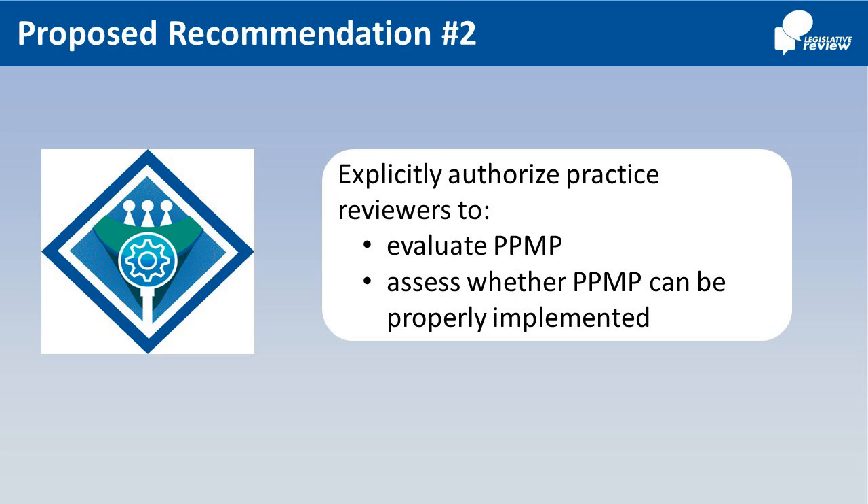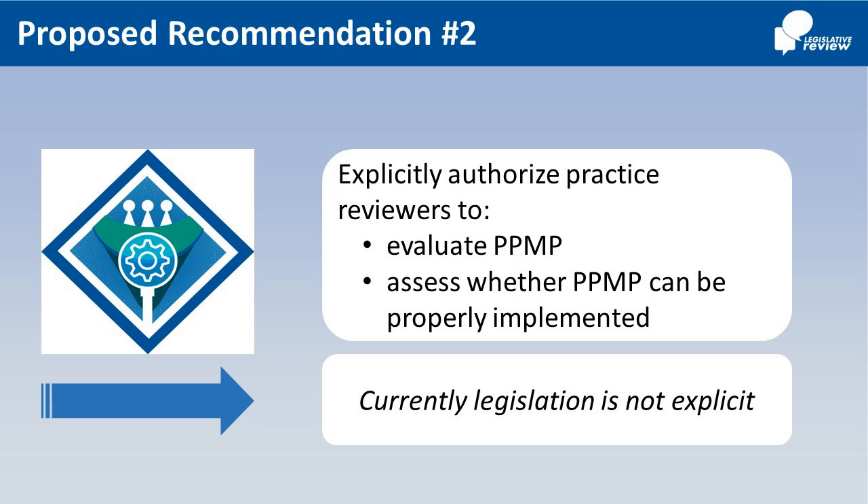Number 2: Practice Reviewers will also assess whether the PPMP can and will be properly implemented, and make recommendations to a Practice Review Panel. Currently, legislation is not explicit.